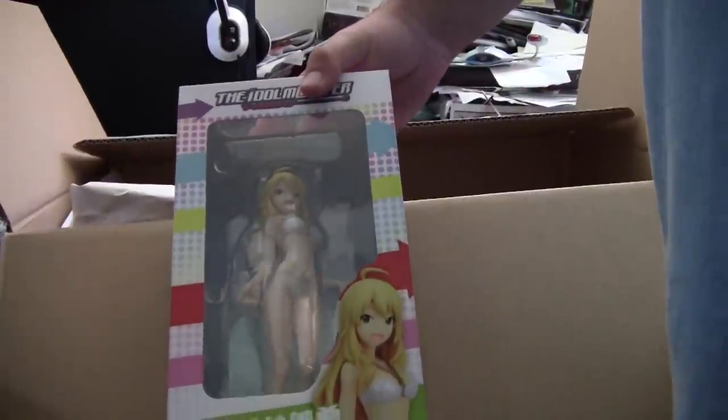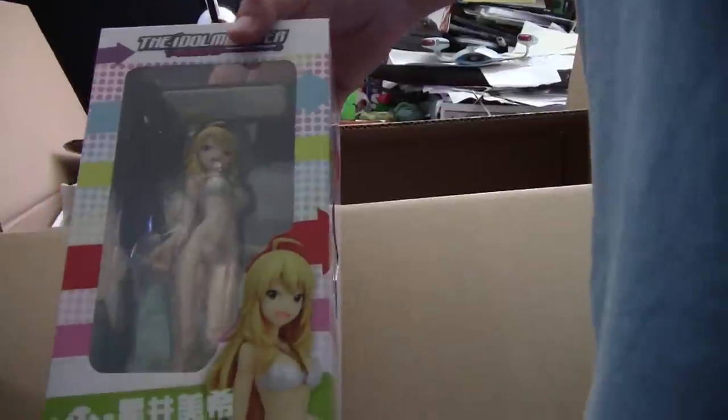Next up, another Iron Master — this time a swimsuit figure from Kodo. I'm glad they're doing all the girls for this particular series. And another swimsuit figure, this time from Ami Ami, from Samurai Girls.